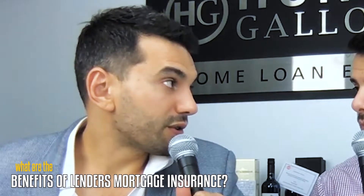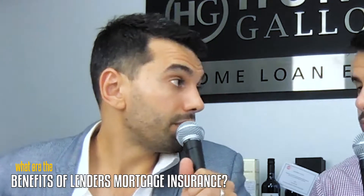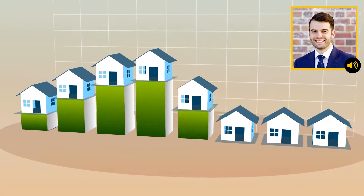What are the benefits of lenders mortgage insurance? Why pay for that premium? Firstly, it's an opportunity cost. Think about what if you had to save up that 20% deposit — how much longer is it going to take you? If it's going to take you another 18 months, that same property you're looking at today might increase in value. So it gets you in the market today and off the rental market. You might actually work out net-net the same paying mortgage insurance versus paying someone else's rent. So firstly, it's an opportunity cost — it gets you in the market sooner.